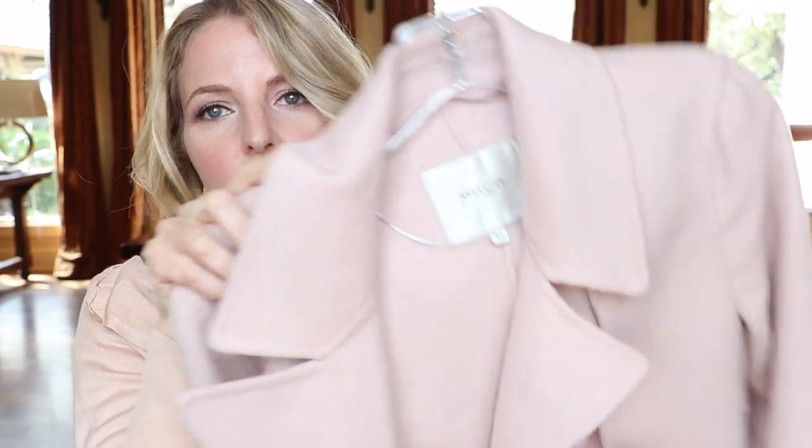It's just a beautiful color. It's very neutral and versatile — it really is that true blush tone. It just adds some lightness to your wardrobe in the winter. It's just a really lovely coat.